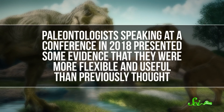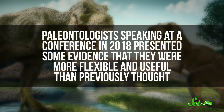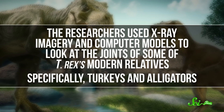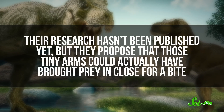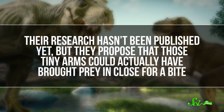T. rex does have comically tiny arms, and for a long time scientists wondered how those arms could do much of anything. But paleontologists speaking at a conference in 2018 presented some evidence that they were more flexible and useful than previously thought. The researchers used x-ray imagery and computer models to look at the joints of some T. rex's modern relatives, specifically turkeys and alligators. Their research hasn't been published yet, but they propose that those tiny arms could actually have brought prey in close for a bite.